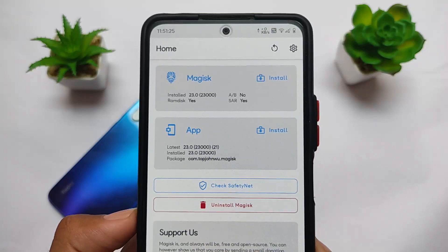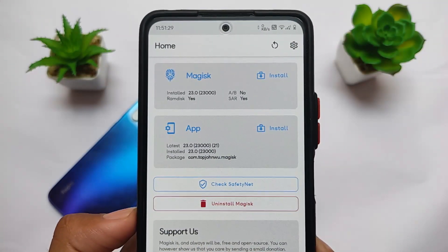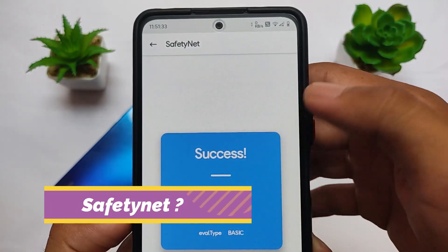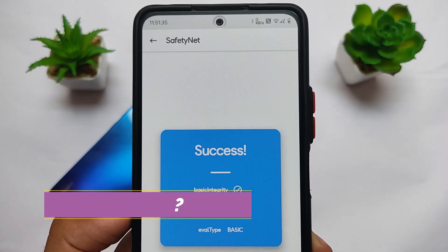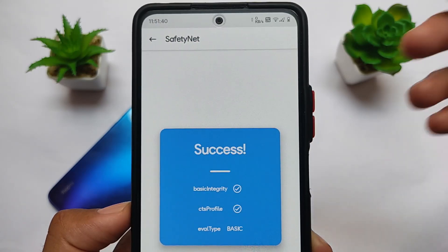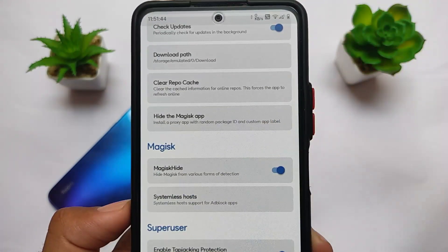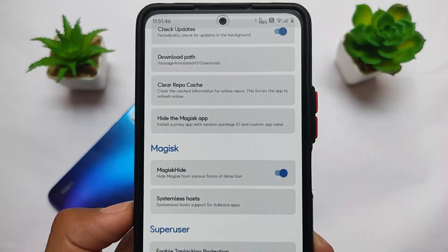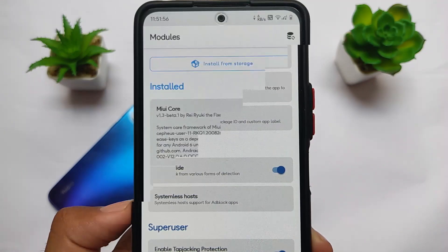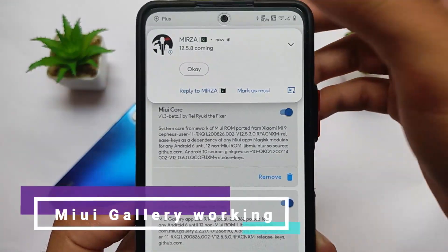If you want to install a custom ROM but don't want to compromise SafetyNet status, don't worry. You can root your device and still pass SafetyNet. For me it is passing out of the box even without rooting or installing Magisk. If you do install Magisk, you can simply enable the Magisk Hide option in settings and SafetyNet should still pass, meaning you'll be able to use banking apps on your device.